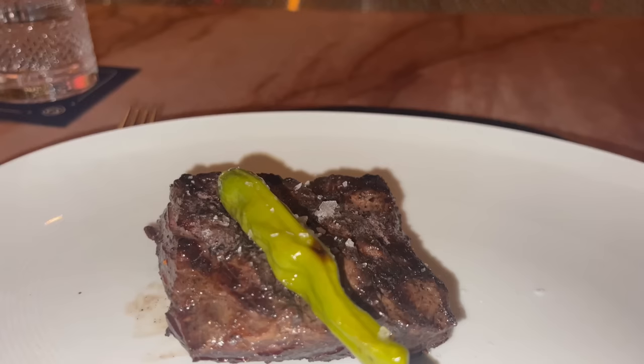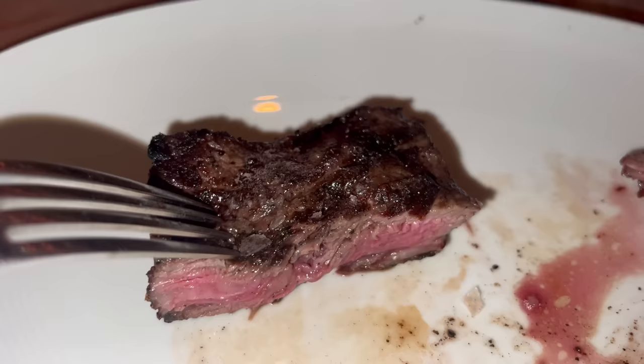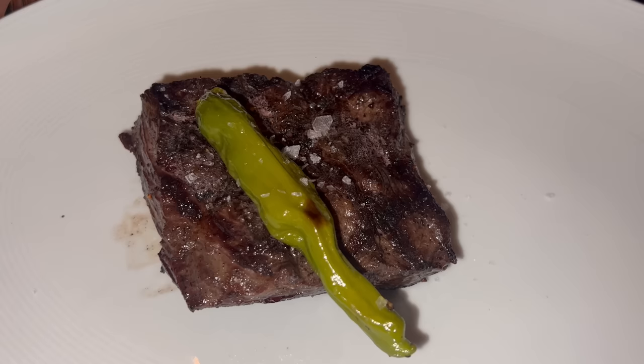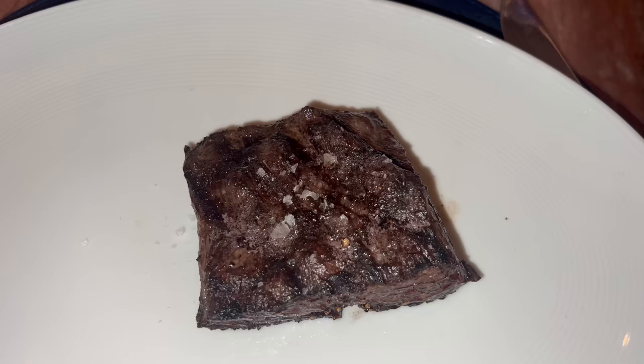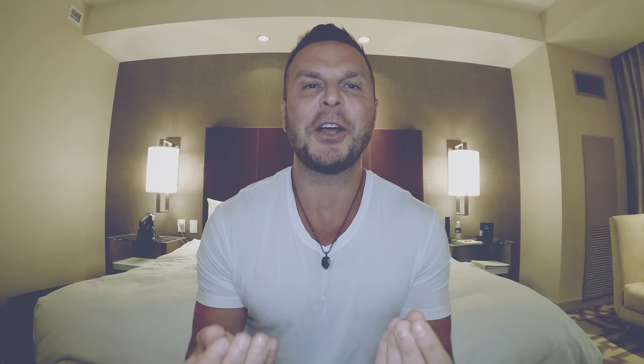Here it is — the pièce de résistance: the eight-ounce rib cap from Snake River Farms. It doesn't look like much, just a little piece of meat, but the reason it's plated like that is because it's all about the steak. This was perhaps the juiciest, most tender, softest, sponge-like steak I've ever had in my life. Just from the texture and colors and the way the light was shining off it, I could tell this was going to be one of the best steaks I'd had in a long time. It has some finishing salt on top — a nice touch. When I cut it open, it was cooked to perfection. The rib cap is notably leaner than a traditional ribeye — almost a combination of a filet and a ribeye, where you get the tenderness of a filet but the flavor profile of a ribeye.